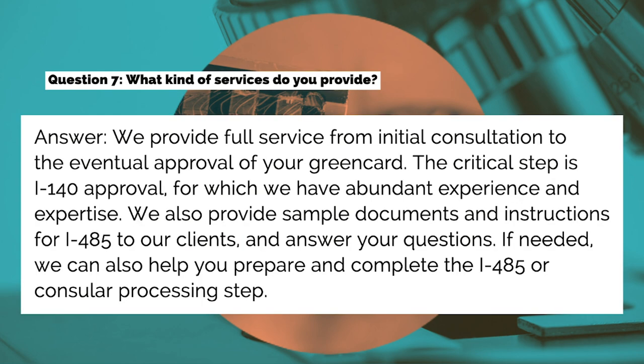Question seven: What kind of services do you provide? Answer: We provide full service from initial consultation to the eventual approval of your green card. The critical step is I-140 approval, for which we have abundant experience and expertise. We also provide sample documents and instructions for I-485 to our clients and answer your questions. If needed, we can also help you prepare and complete the I-485 or consular processing step.